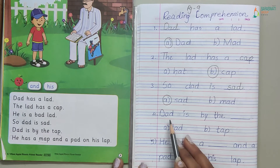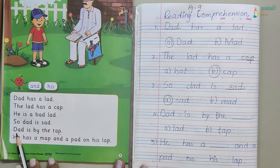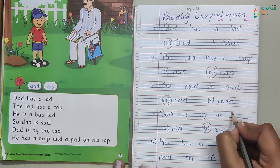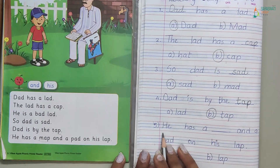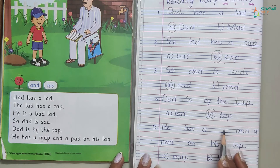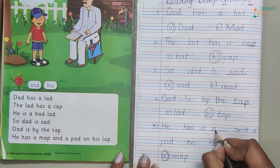Number four: dad is by the dash — lad or tap? Where is dad? Dad is by the tap. Circle tap and write the answer. Number five: he has a dash and a pad on his lap — map or lap? Yes, map. He has a map and a pad on his lap. Circle map and write it.